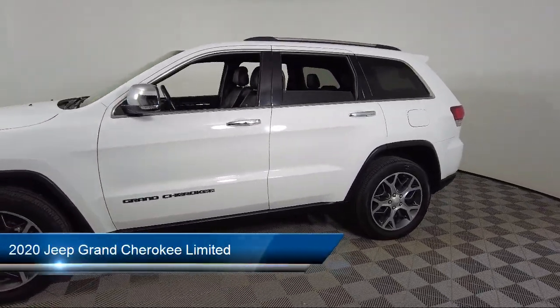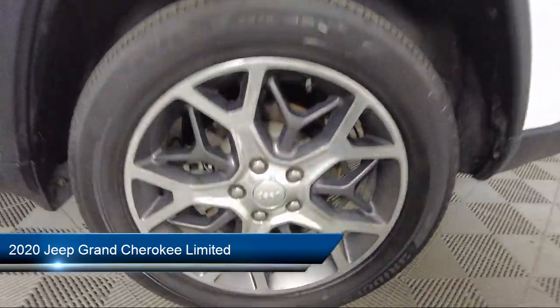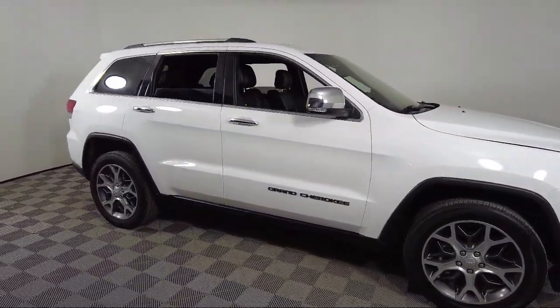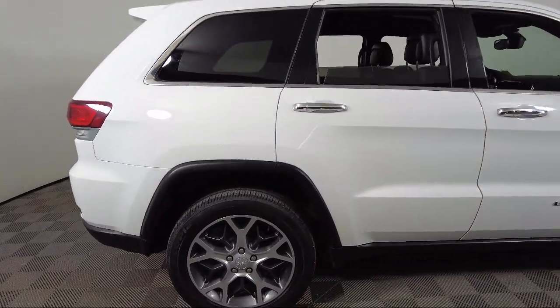It comes equipped with navigation, keyless entry, 4G LTE Wi-Fi hotspot, 7 and 4-pin wiring harness, rain-sensitive windshield wipers, ventilated front seats, and trailer tow group 4.